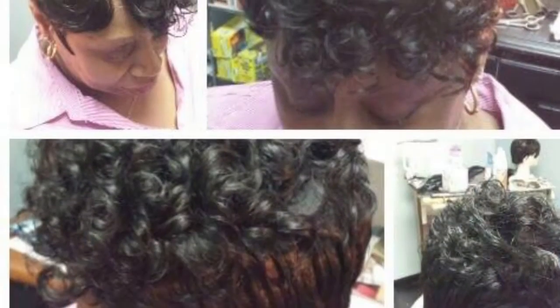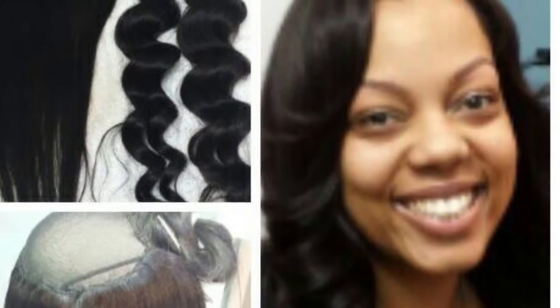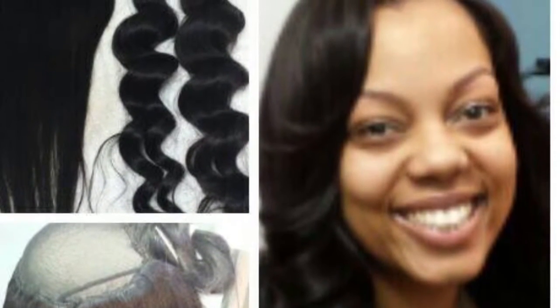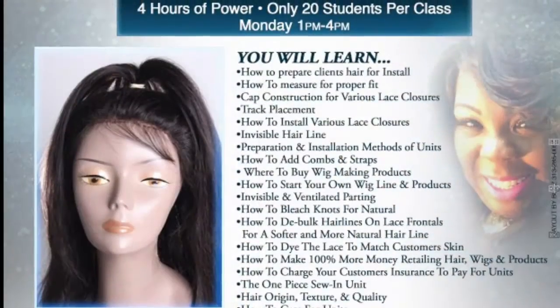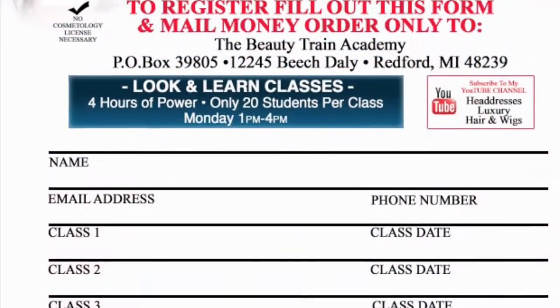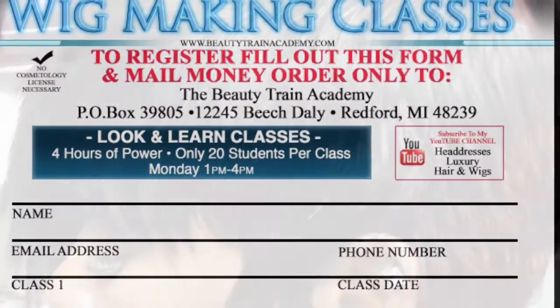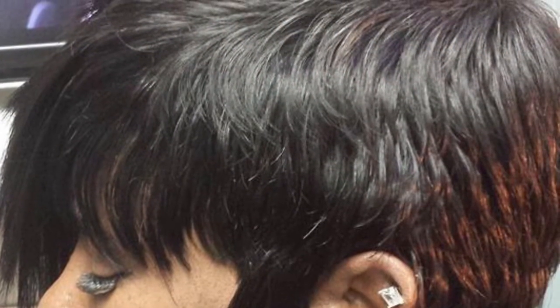Want to learn how to make these fabulous wigs? Jump aboard the beauty train. Starting February 2016, I will be teaching three classes: the quick wig craft, the one-piece sew-in, and the lace unit application. Email me at thebeautytrainba@yahoo.com.